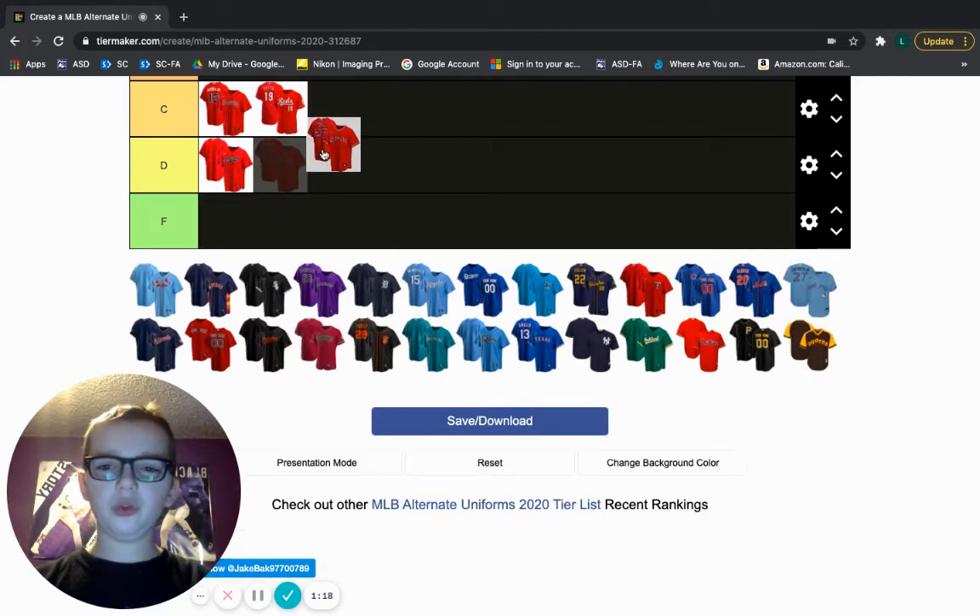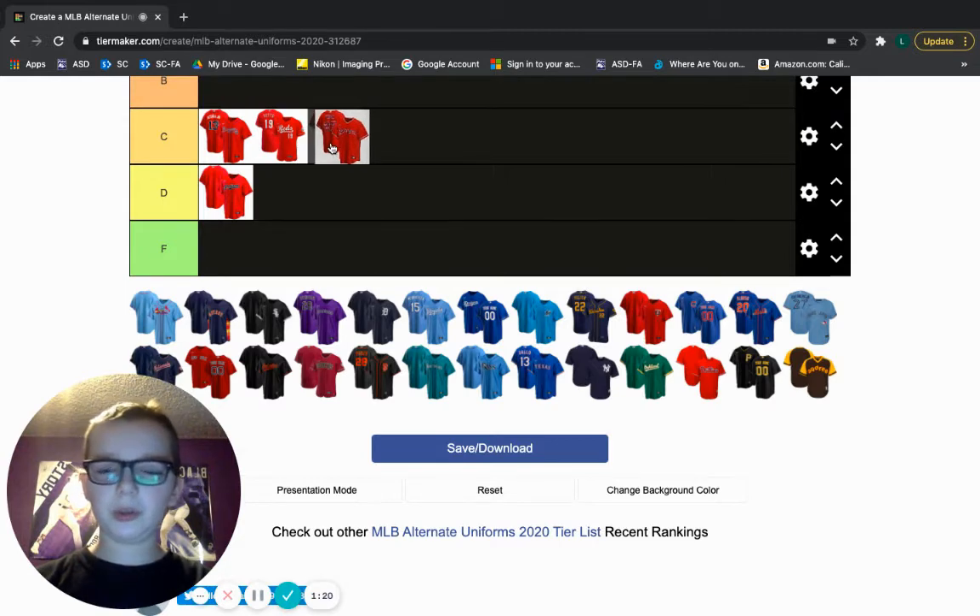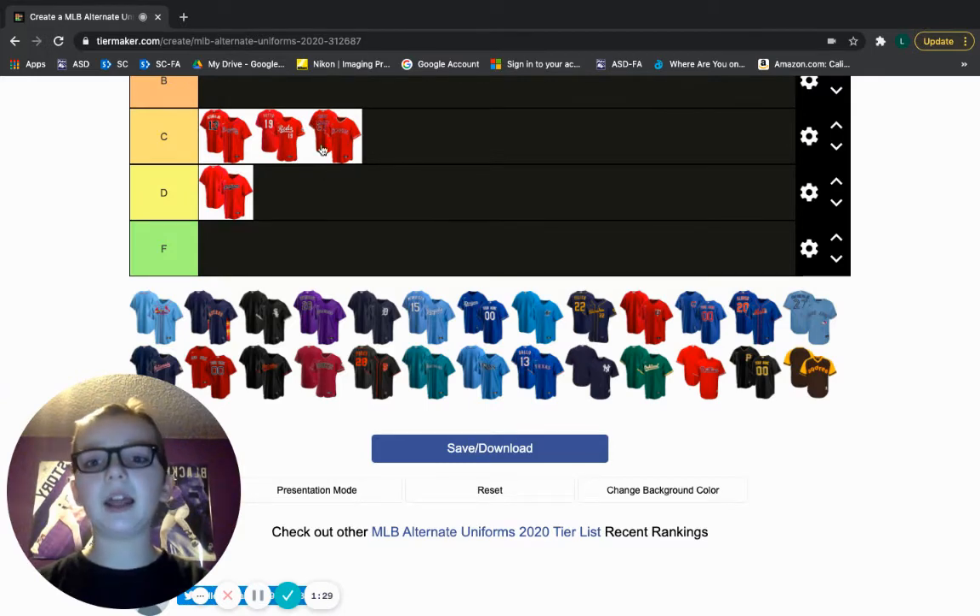Los Angeles Angels — I'm also going to drop this one in C tier. Same thing, could have done more. I think they could have, especially with the back, made it white because I know it's Mike Trout, but it's very, very hard to read. For these jerseys, they need to make them not so bland and make them easier to read.